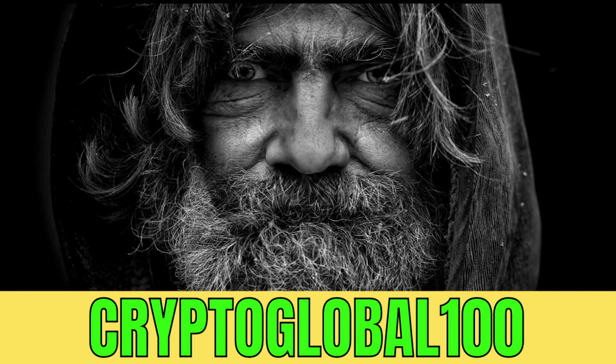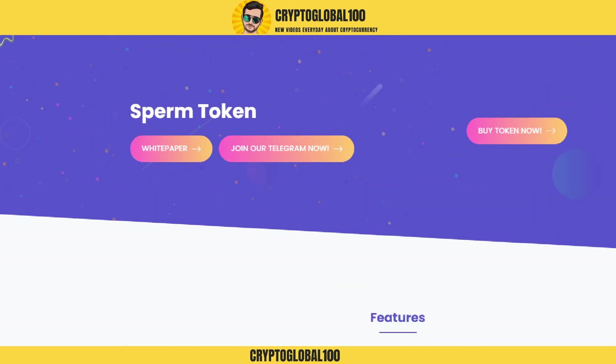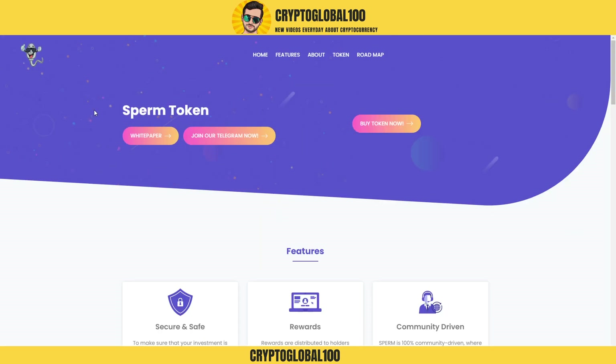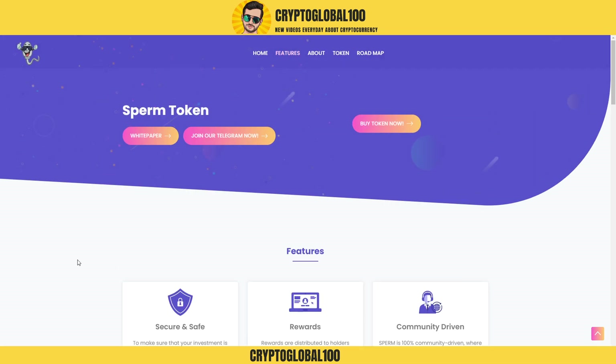Hello guys, welcome back to the channel Crypto Global 100. Today I'm going to bring you another gem, another meme coin — Sperm Token. You might be laughing right now, but this coin has a lot of potential. Let me show you the ins and outs and the insights of this token.